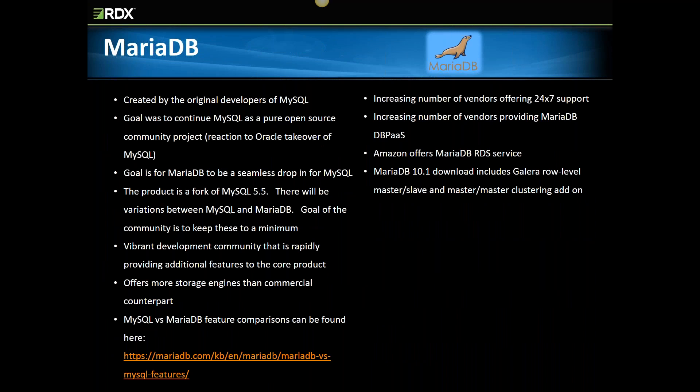MariaDB was created by the original authors of MySQL as a response to Oracle's stewardship of that product. When you compare MariaDB to MySQL, the product does provide some additional features that MySQL doesn't — you can find a detailed head-to-head comparison on the MariaDB website. MariaDB has a quickly growing number of third-party vendors offering 24/7 support. Since the product is a traditional open source offering and relatively new compared to MySQL, which has been around for 20 years, you don't see a lot of third-party vendors providing commercial enterprise versions yet. But it does have a vibrant development community adding a wide range of features. One beneficial add-on that ships with MariaDB is Galera, which provides master-slave and master-master replication.